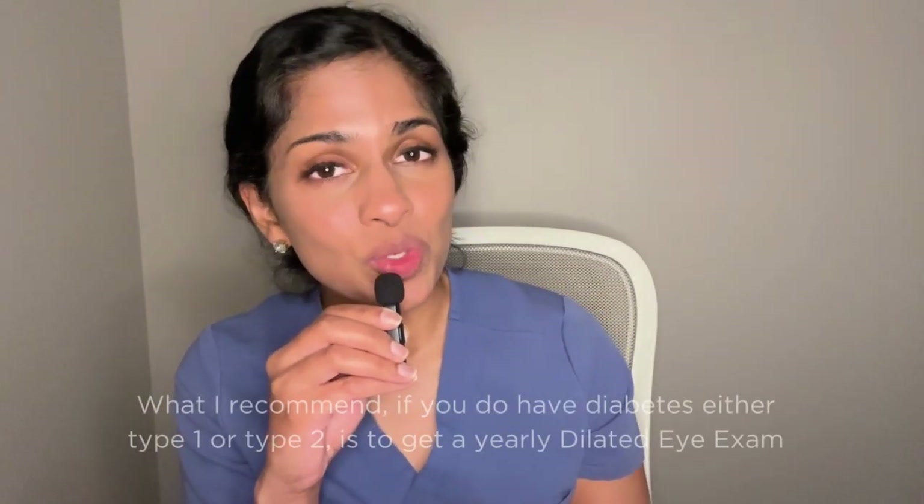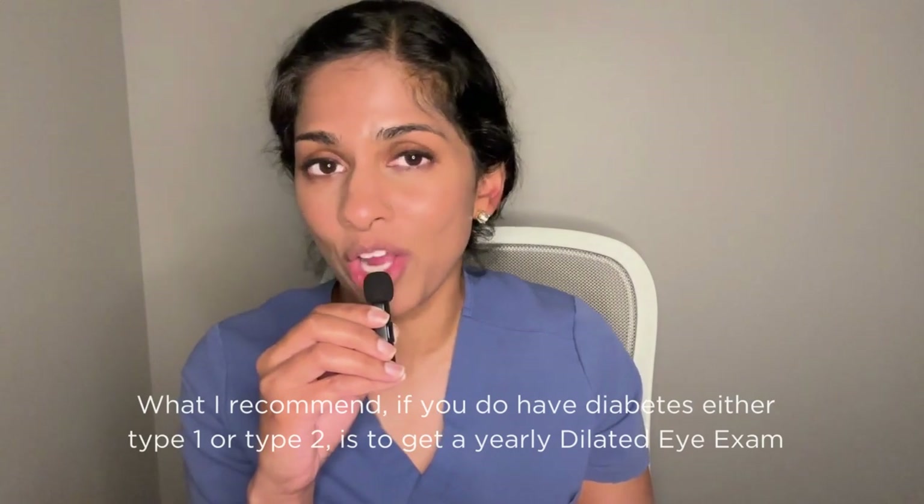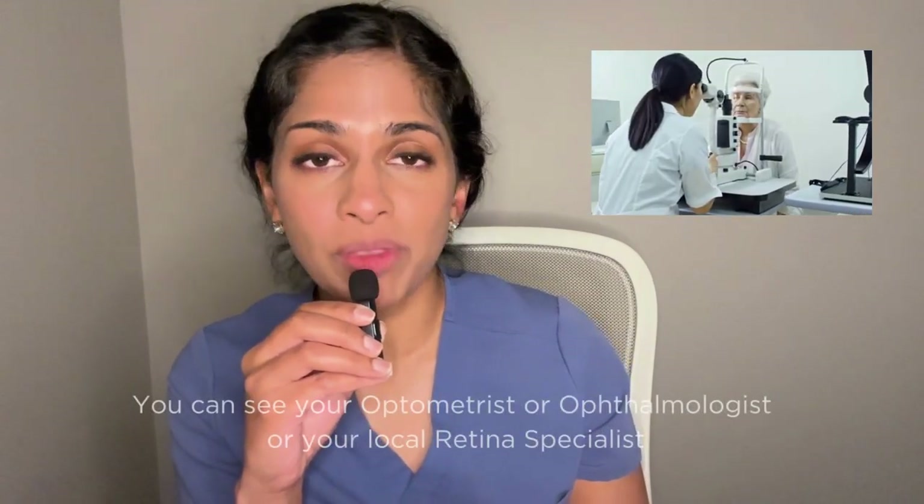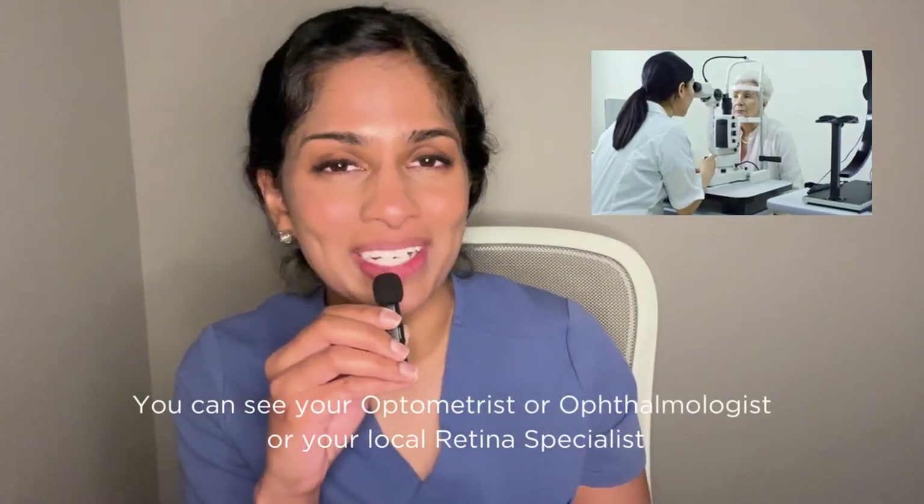What I recommend if you do have diabetes — either type 1 or type 2 — is to get a yearly dilated eye exam. You can see your optometrist, your ophthalmologist, or your local retina specialist.